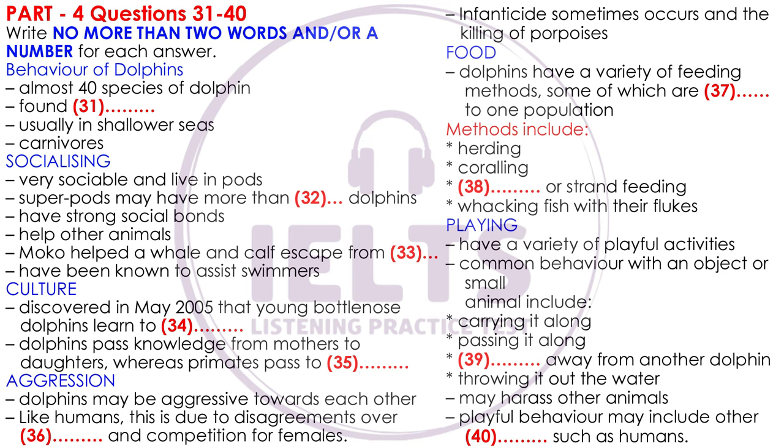Today's lecture is about the behavior of dolphins. Dolphins are mammals closely related to whales and porpoises. There are almost 40 species of dolphin, and they vary in size from 1.2 meters and 90 pounds up to 9.5 meters and 10 tons. They are found worldwide, mostly in shallower seas of the continental shelves, and they are carnivores, eating mostly fish and squid.